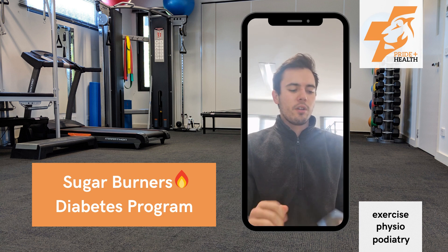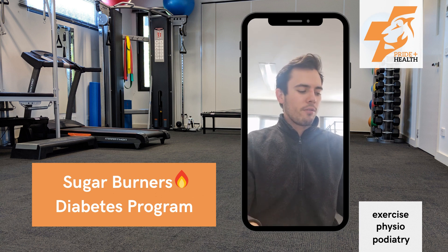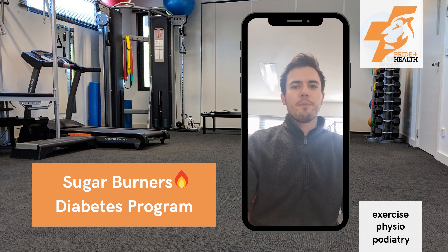That's our Sugar Burners diabetes exercise program at Progblast Health. We've seen some great results so far with the people that have already gone through. Hope to see you soon and we'll kick some goals together. See ya.